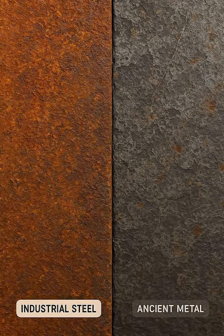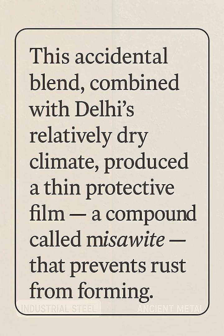Unlike today's industrial steel, which often corrodes because of its uniform composition, the ancient craftsmen produced a metal with uneven carbon distribution and high phosphorus content. This accidental blend, combined with Delhi's relatively dry climate, produced a thin protective film — a compound called miso-wheat — that prevents rust from forming.